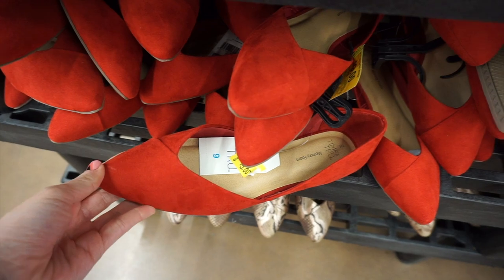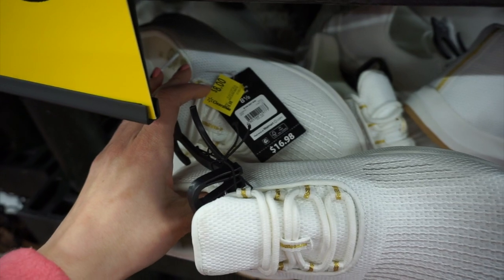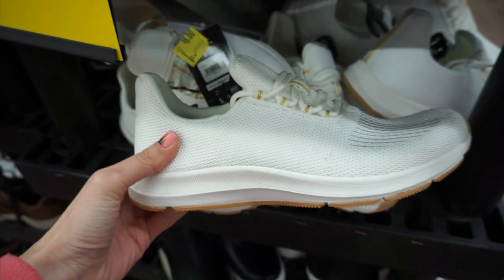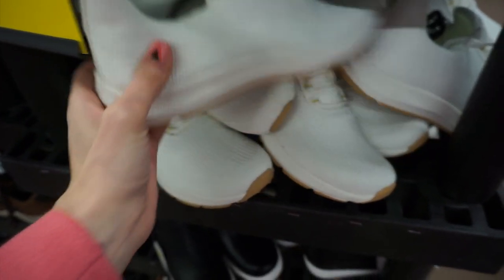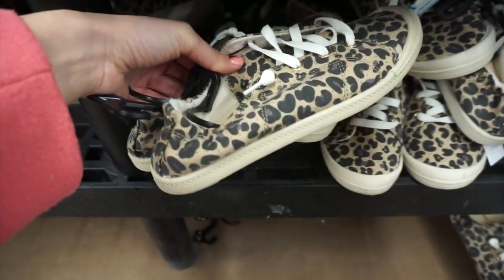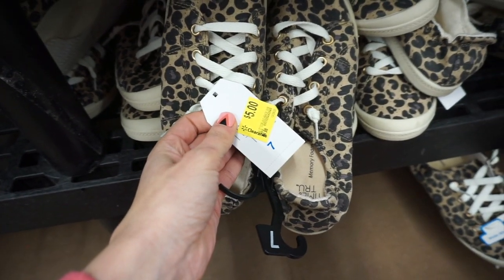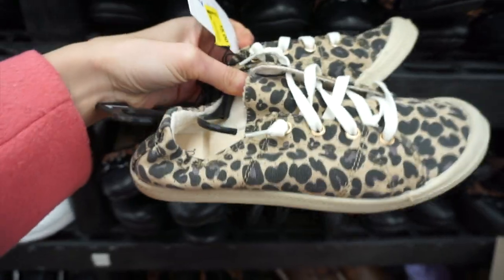The Time and True flats had snakeskin, tan, and red styles — great for someone who works in an office. I also loved these white sneakers, though I'd get them so dirty — those were eight dollars clearance with memory foam. And then they had these Time and True leopard sneakers with a little scrunchy back for only five dollars.